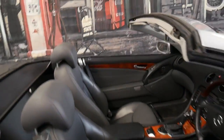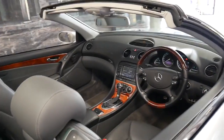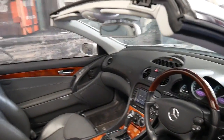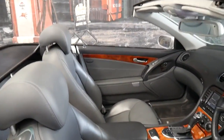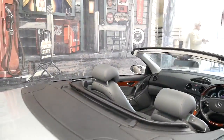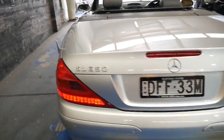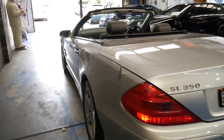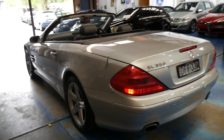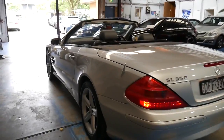With the older R129 chassis you really had to get a 500 — the 320s and 280s are a bit of a waste of time. They were heavy and zero to 100 in about 10 seconds. Whereas with this model, the 3.7 litre puts out about 160 to 170 kilowatts — I'd have to double check that — but it's very reliable and has got plenty of power.